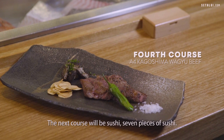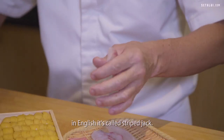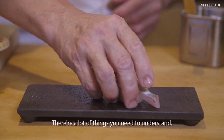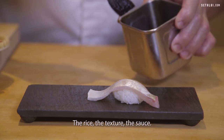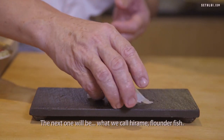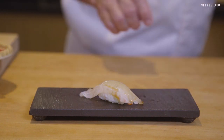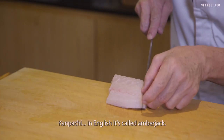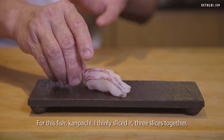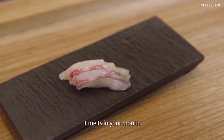The next course will be sushi — seven pieces. The first sushi we call Shimaji, in English called Striped Jack. It took me five years to do good sushi — a lot of things to understand: the rice, the texture, the sauce. The next one we call Hirame — flounder. The next fish will be Kampachi, in English called Amberjack. For Kampachi, I thinly slice it — three slices together. This cutting for Kampachi gives a good taste; it's a little bit melt-in-your-mouth.